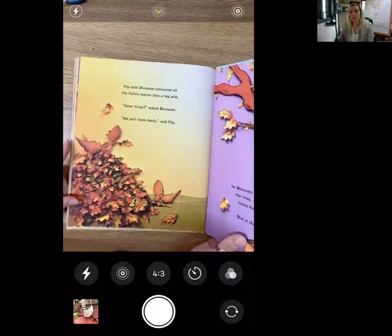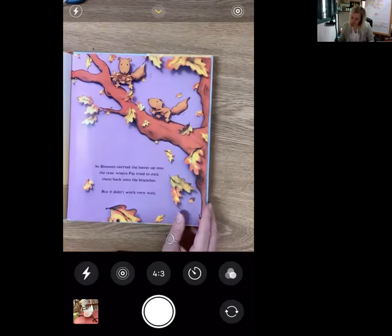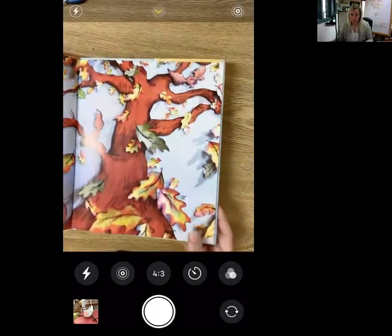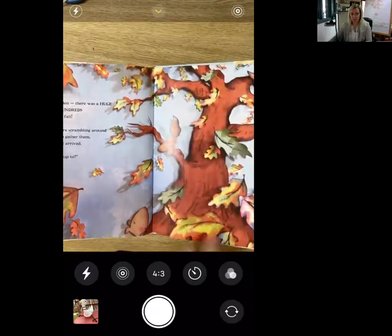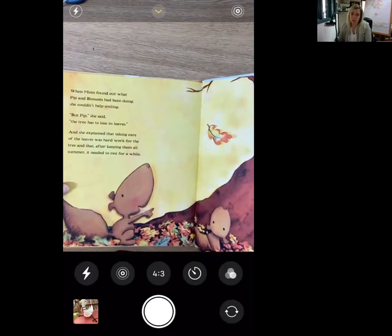Pip and Blossom collected all the fallen leaves into a big pile. Now what? asked Blossom. We'll put them back, said Pip. So Blossom carried the leaves up into the tree where Pip tried to stick them back onto the branches, but it didn't work very well. Then all of a sudden there was a huge gust of wind and hundreds of leaves began to fall. Pip and Blossom were scrambling around frantically trying to gather them when Mom Squirrel arrived. What are you two up to? she asked. When Mom found out what they had been doing, she couldn't help smiling. But Pip, she said, the tree has to lose its leaves. She explained that taking care of the leaves was hard work for the tree, and that after keeping them all summer, it needed to rest for a while.